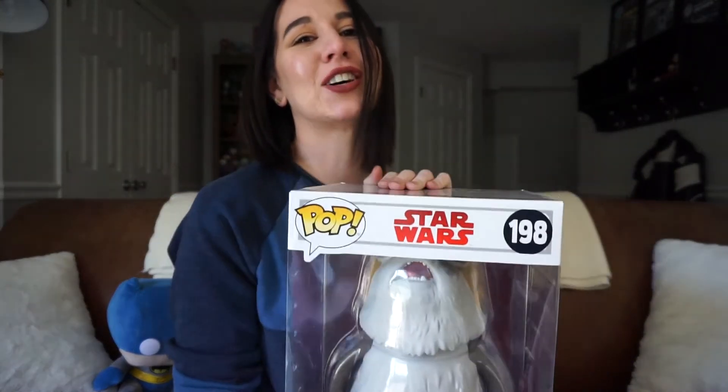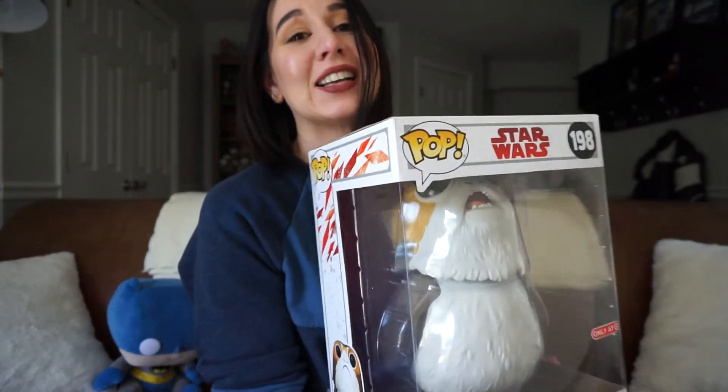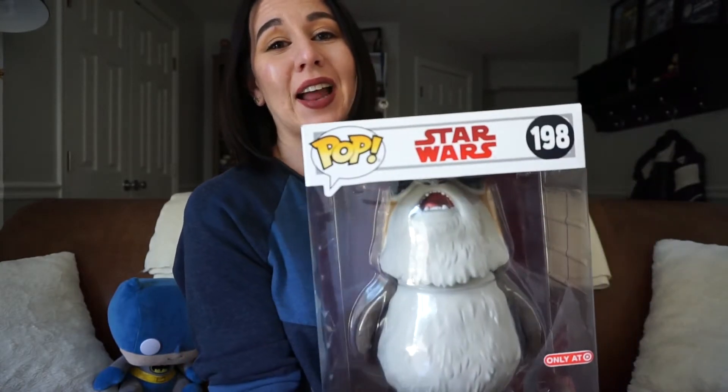I don't know why I bought this. This guy costs $30 right now as of today. He's valued at about $55 on Pop Price Guide. He was just there — it was an opportunity, I seized it.